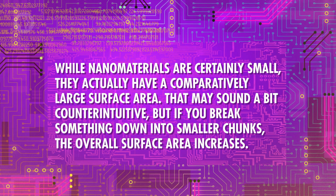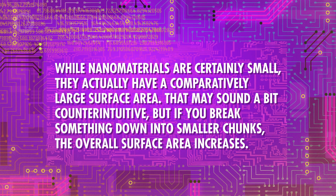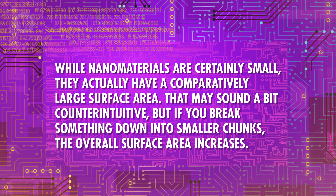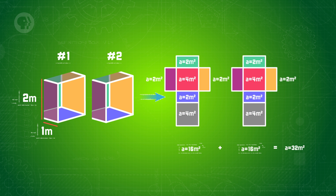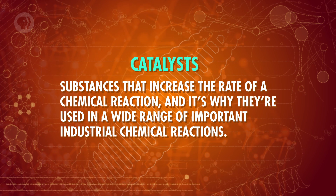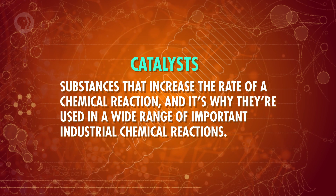While nanomaterials are certainly small, they actually have a comparatively large surface area. That may sound counterintuitive, but if you break something down into smaller chunks, the overall surface area increases. If you take a block and slice it down the middle, you didn't change the overall mass or amount of material, but now you have two new sides that add more surface area. The more surface area there is, the more direct contact a material can have with its surroundings — and that contact matters. Break a material into nanometer-sized particles, and the increased surface area leads to a faster rate of surface-level reactions. This makes nanomaterials great catalysts, substances that increase the rate of a chemical reaction, which is why they're used in a wide range of important industrial chemical reactions.